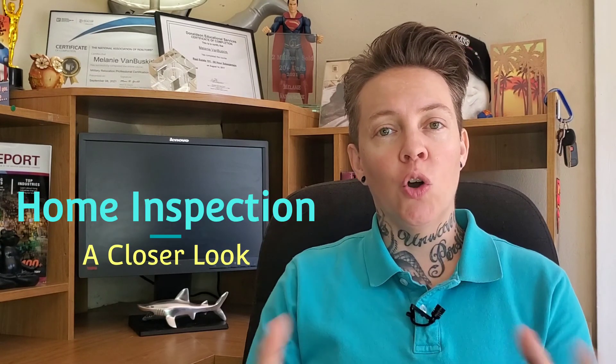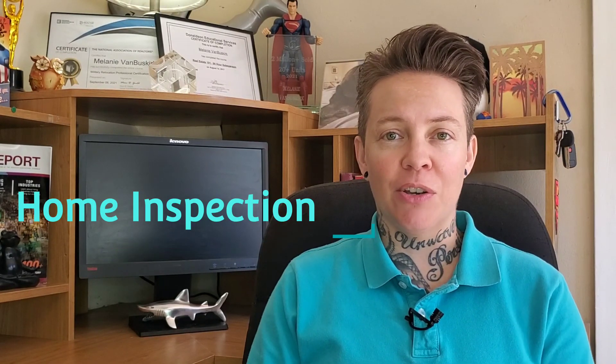We are talking all things home inspection related in today's video. A home inspection is often done when you're buying a home as the purchaser — you will hire a home inspector to come out to the property and inspect it from top to bottom. Sometimes a seller will do this before they list their house and put it on the market, so you get a clear picture of anything that may be wrong or not up to code, and you get those taken care of before you list the home.